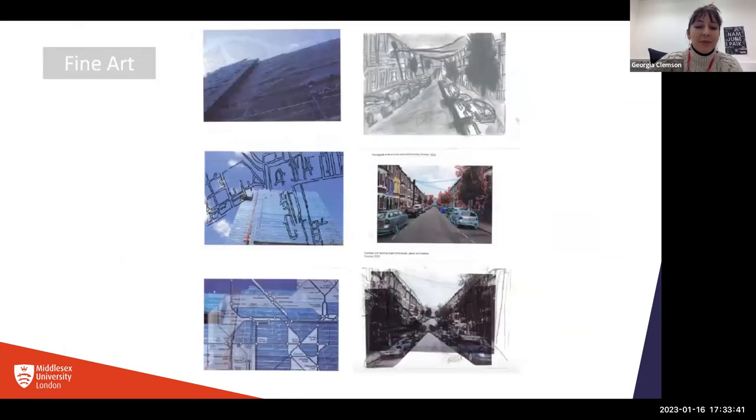This next slide shows another student portfolio, how they've taken their project from initial idea through experimenting with different ways of producing a final work. Their project was about places that were important to them, so they started with photographs of their home area. You can see they've responded to these photographs in six different ways, put them all onto one page — showing willingness to try lots of different things, working through their ideas, and experimenting with lots of media.